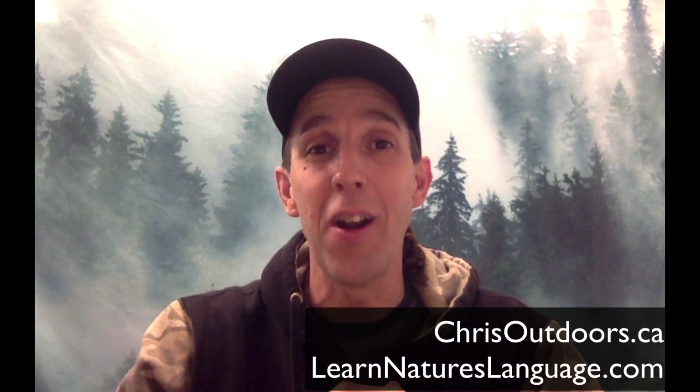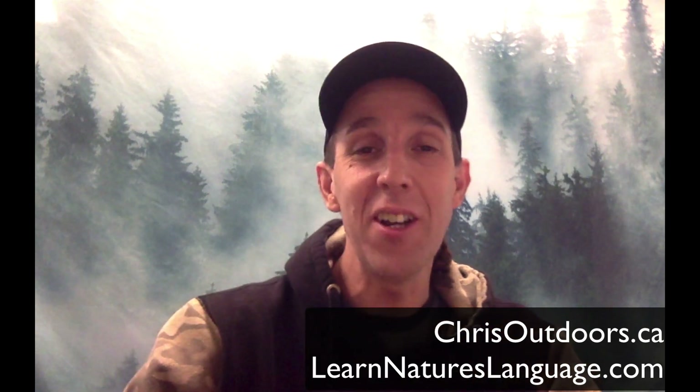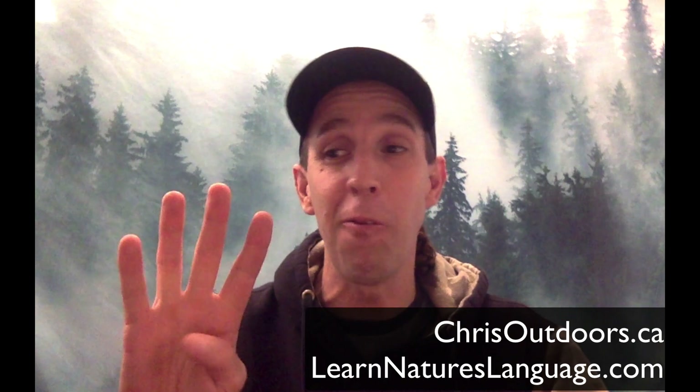Hey crew, it's Chris Gilmore here from chrisoutdoors.ca and learnnatureslanguage.com and I've got a great challenge for you. I'm going to try and help you learn to identify four birds by their call in under eight minutes. This is going to be a really quick and to the point teaching, and hopefully after watching this video you're going to be able to walk around this week and hear all of these birds — going to the grocery store, walking through the park, walking through your neighborhood.